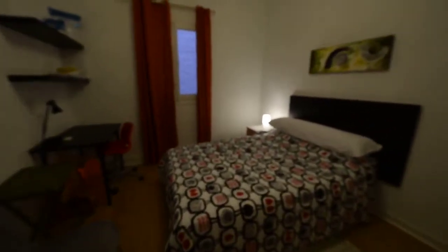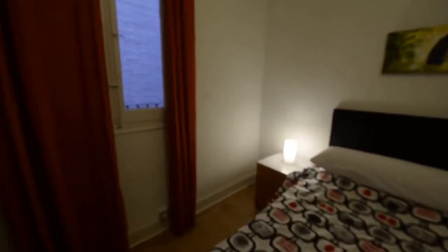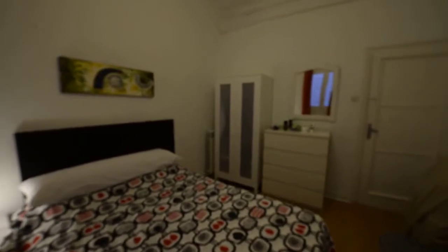And now we are in bedroom number two. In this room we have another double bed. We can see a desk and a pair of chairs. We have a bedside table, and this is an interior room with a view to the lightwell. There we have a chest of drawers and a small wardrobe with two doors.